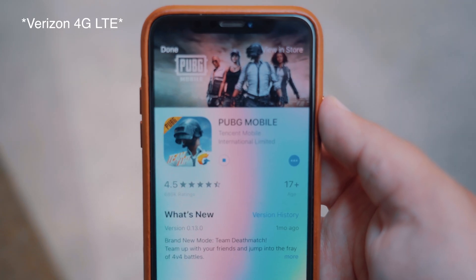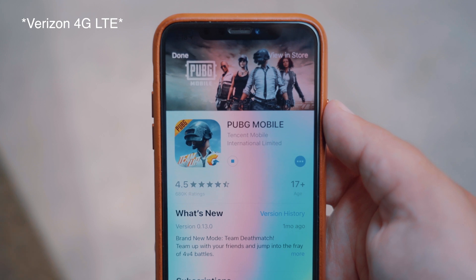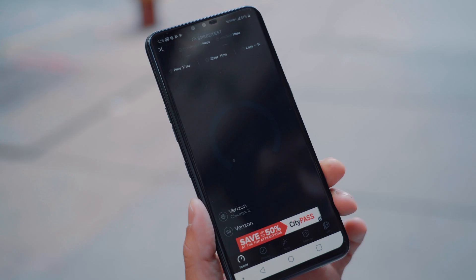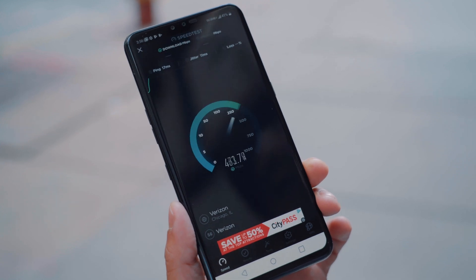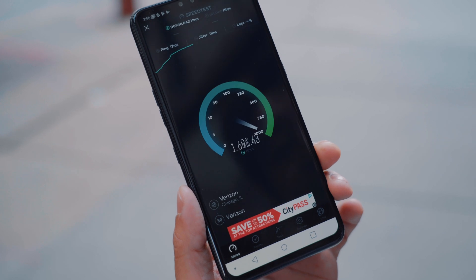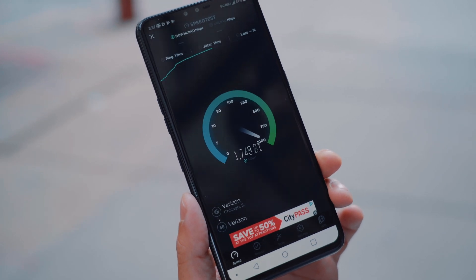Even though it took a few extra minutes the second time we downloaded PUBG, this is a lot better than when we tried it on our 4G phone, which really couldn't even begin the download at all. The future of mobile data is no doubt very exciting, and as the 5G network continues to expand and get better, I'm curious to see how everyday users will take advantage of these blazing fast speeds.